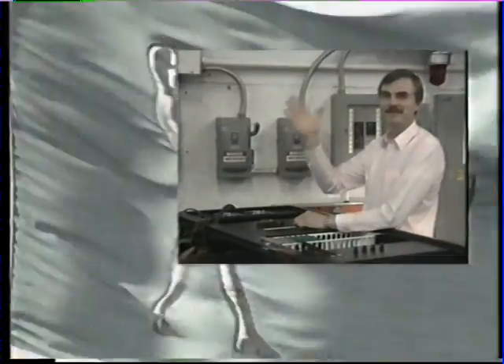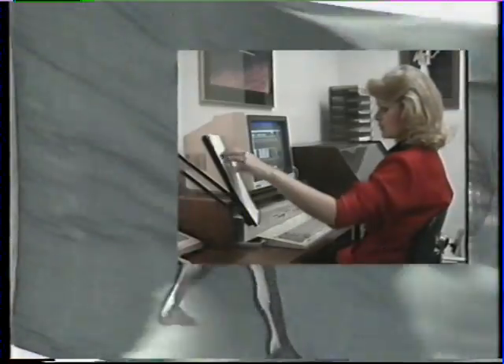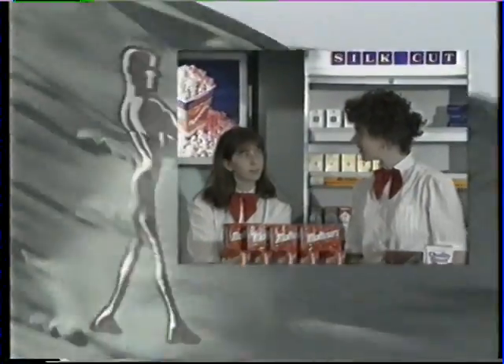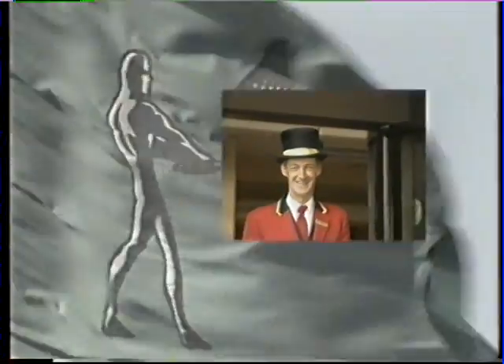Sir Patrick Meany, thank you very much indeed. You've joined a great international organisation today and you're welcome. Whatever your job, wherever you work, you're in excellent company with the Rank Organisation.